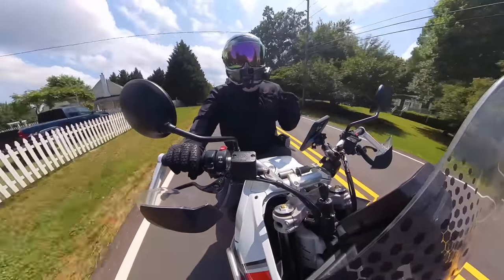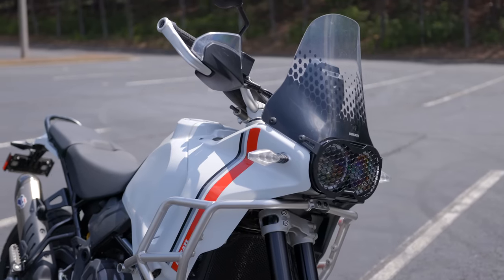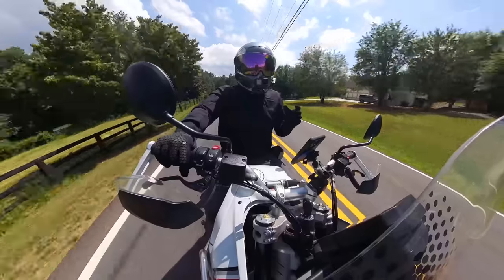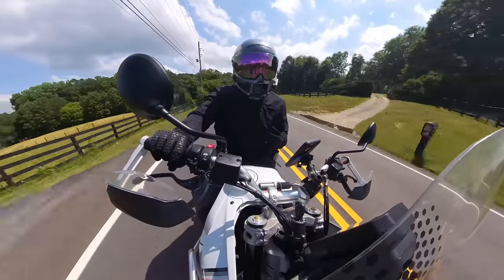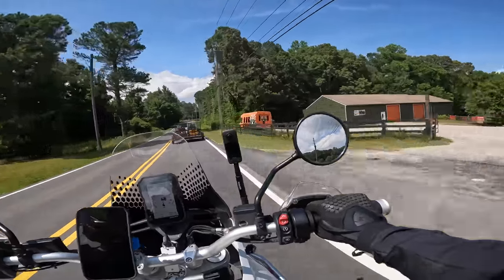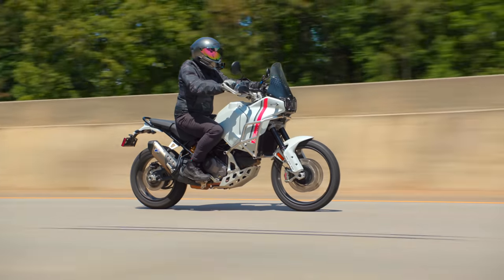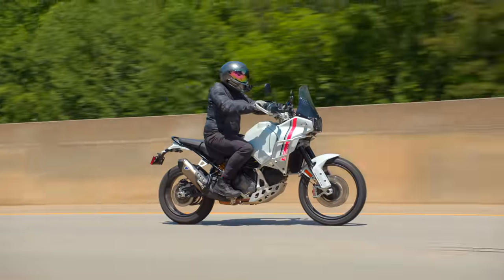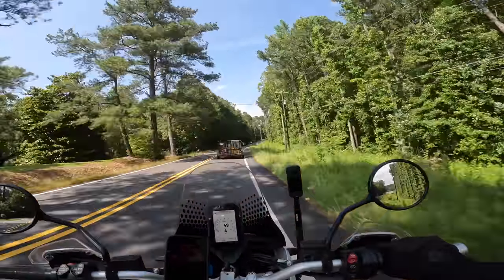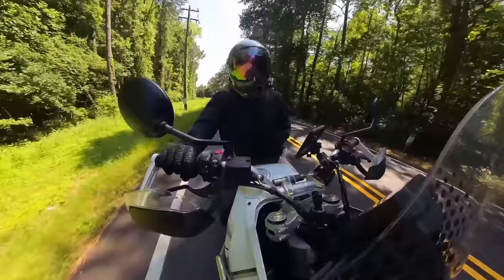Those are the pros on the Desert X, but let's talk about the cons. First con has got to be the windscreen. I like the windscreen and I like the way it looks, but the fact that it's stationary and small doesn't do really well if you're looking at this motorcycle for some sort of touring. The screen is fine for lower speed stuff or off-road, but once you get to highway speeds and sustaining those speeds for a long time, most riders are going to want more wind protection. I'm judging these two motorcycles as they come, not with aftermarket accessories.